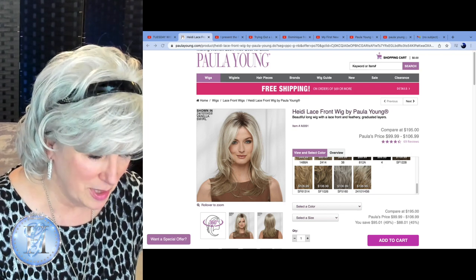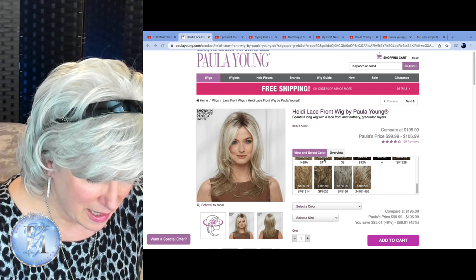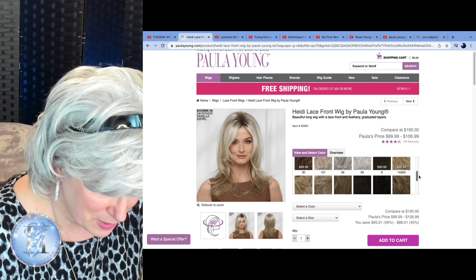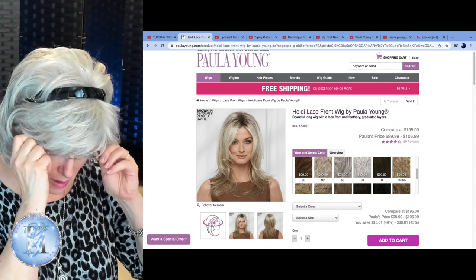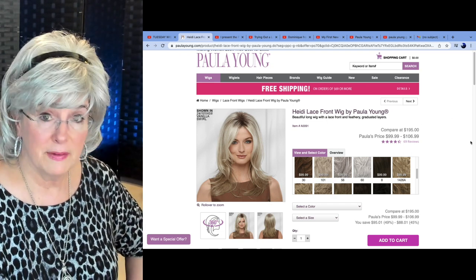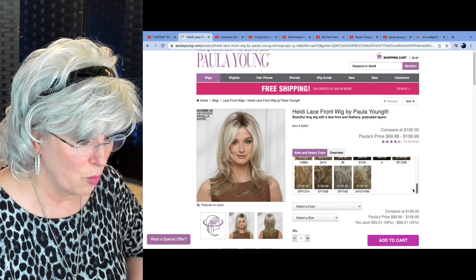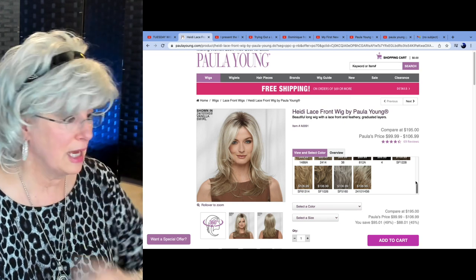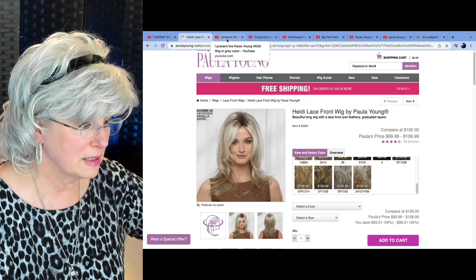Let me just interrupt Dominique for a moment. Here is the Paula Young site, and you can see the price point of this wig, and you can also see the colors that it comes in. In the silver-gray family, it comes in color 56, 60, and SF5160. The color that Dominique has on is SF5160.